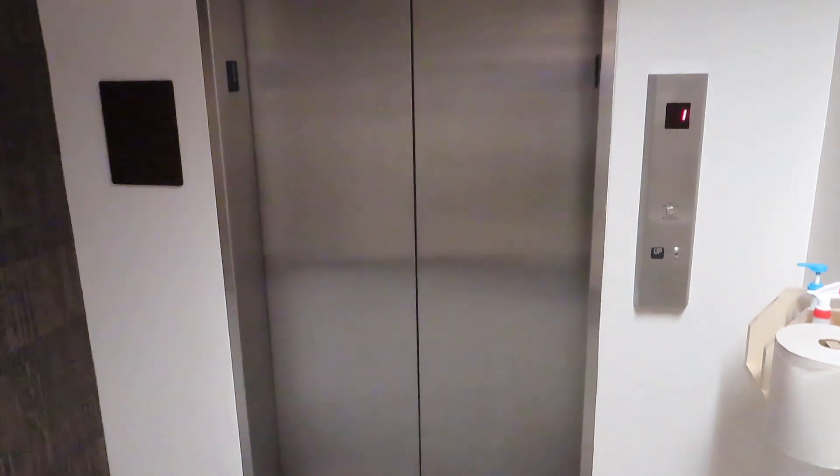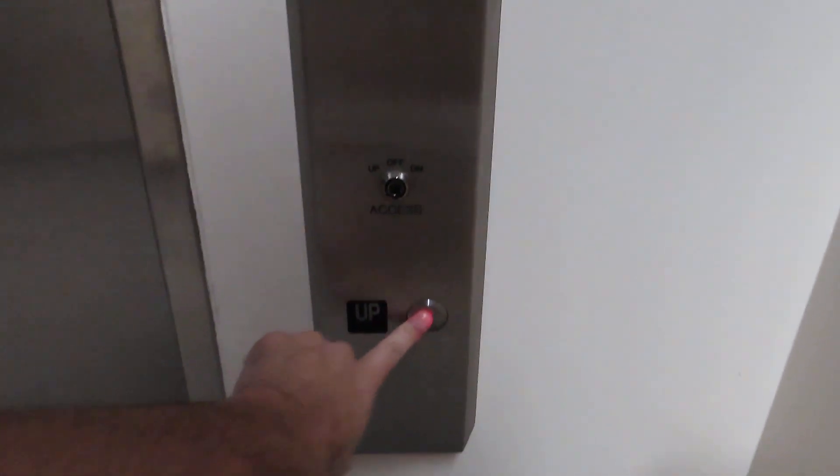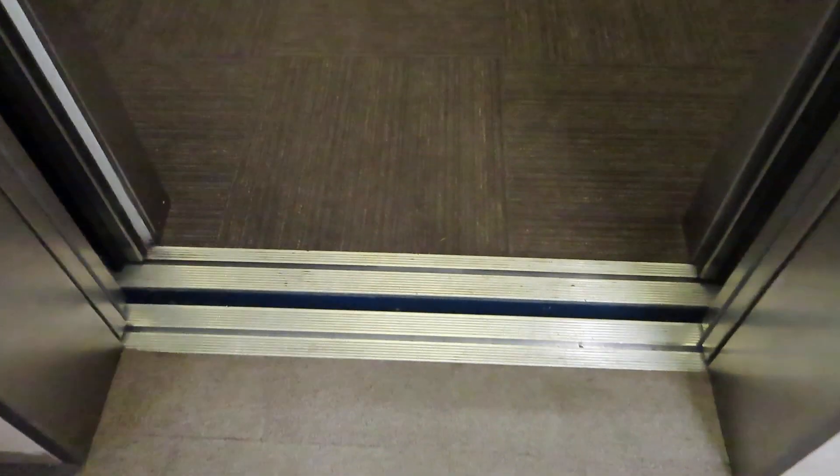Welp, I was so not expecting these to get modernized, but yet here we are. So we've got the Schindler door track. This is the back elevator to Anschutz Library, University of Kansas.